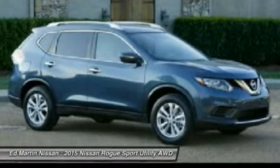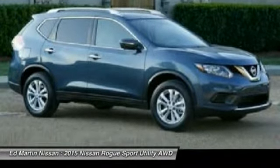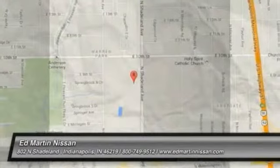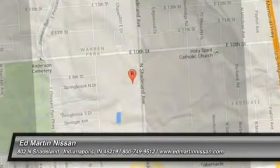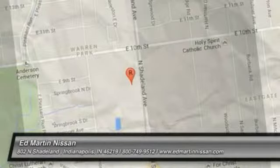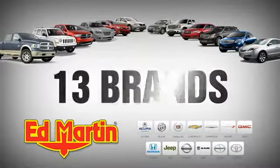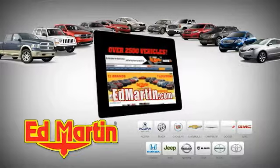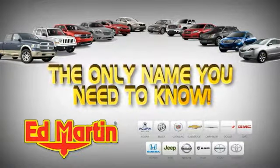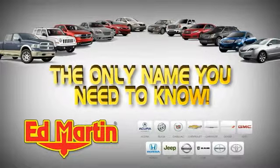If you like it online, you'll love it in your driveway. Take it for a spin today. 7 locations, 13 brands, over 2,500 new and used vehicles online at edmartin.com. Ed Martin is the only name you need to know.